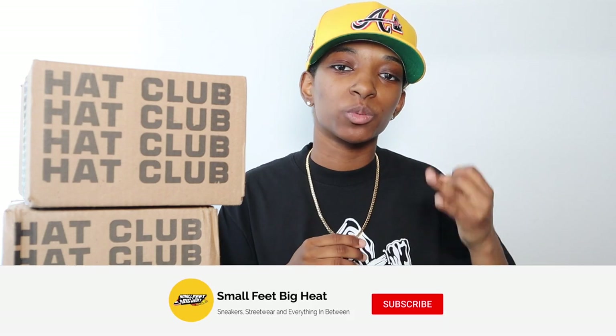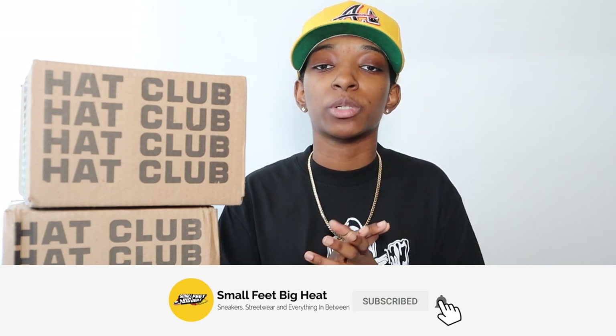What's going on y'all, welcome back to the channel. If it is the first time you're touching down on this channel, welcome to Small Feed Big Heat — we talk sneakers, we talk streetwear, and everything in between. Y'all really enjoyed the last video I did where I was answering fitted hat questions while I'm boxing my new fitted hats, so that's exactly what I'm gonna do again today, but I pulled some new questions.